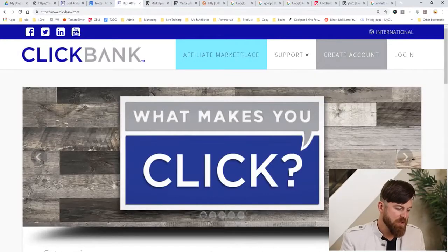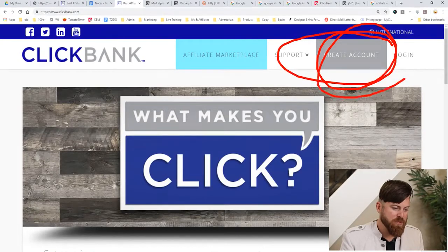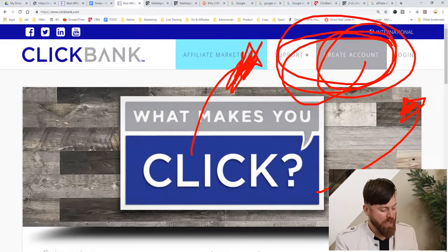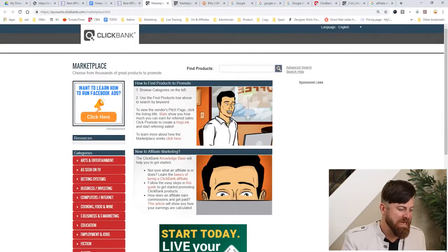They'll give you links which I'll show you how to get and how to post them on sites that will earn you commissions. You will get paid by check to your address within a week, or by direct deposit — a wire transfer to your bank account. You'll create an account with ClickBank, and they'll give you what's called a nickname.